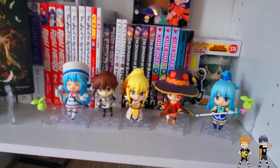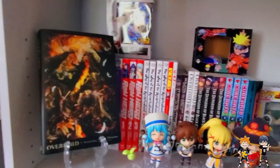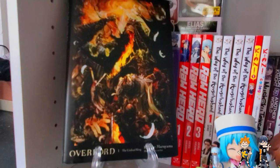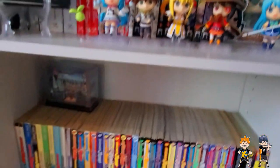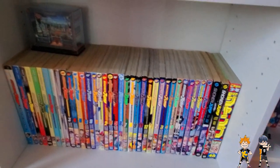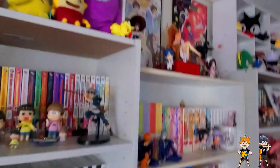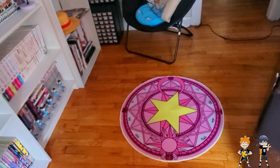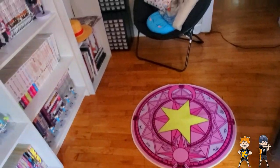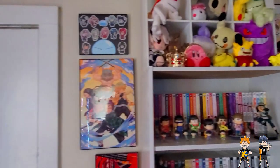We have the Konosuba Nendroid collection missing a couple people. Some pop figures and then some series that are going on, as well as some light novels behind the Overlord volume 1 light novel. And then underneath that is my Jump collection. I feel quite a statement, if I do say so myself, with this nice little Cardcaptor Sakura Magical Girl Circle rug, which looks a lot bigger in person.